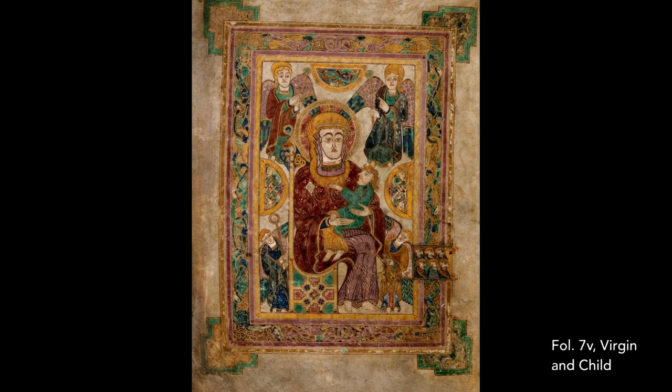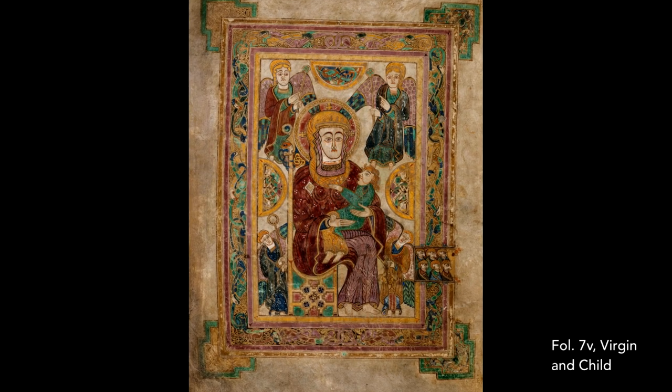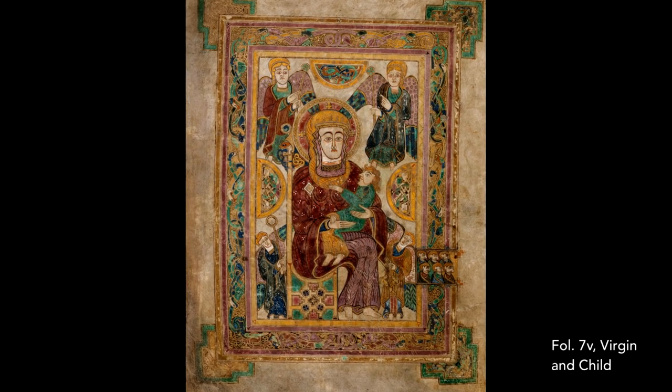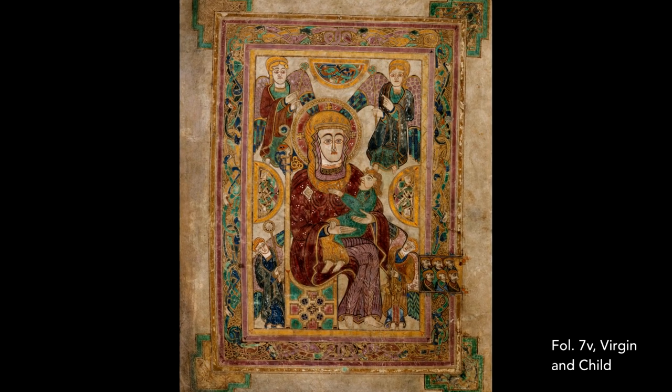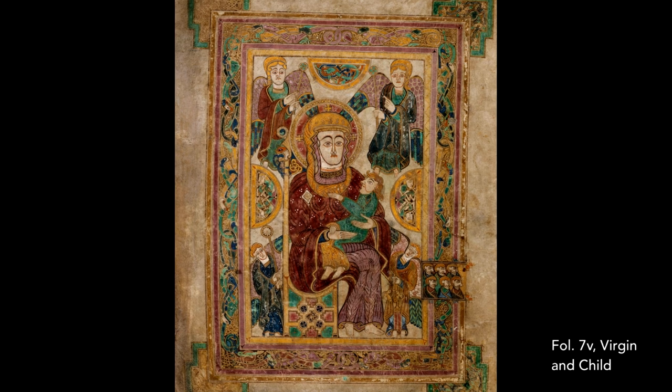There's only one depiction of a woman in the entire Book of Kells. This is found on Folio 7 Verso and is the earliest known, or at least the earliest surviving, image of the Virgin and Child in Western art.